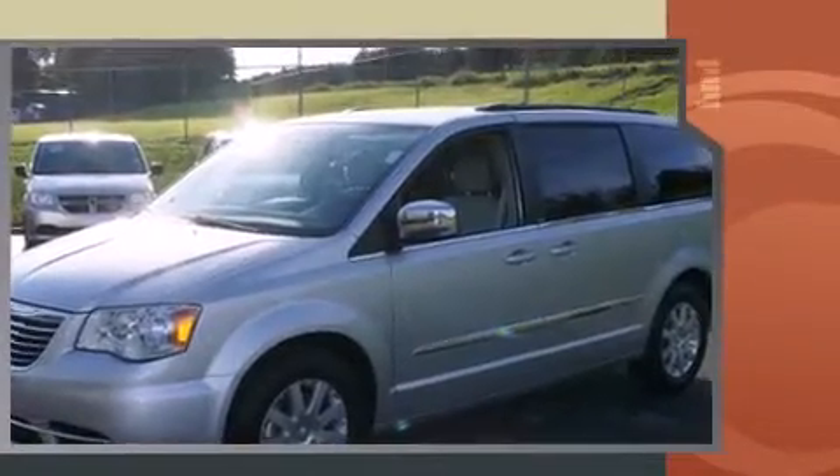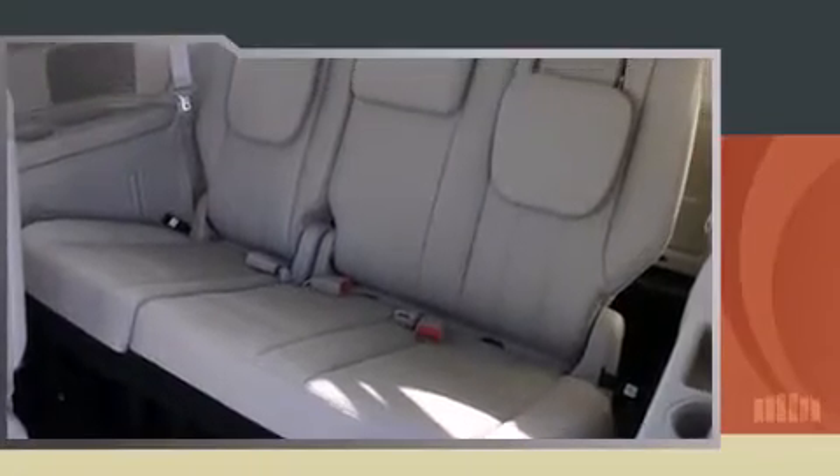Chrysler prioritized fit and finish, as evidenced by power trunk closing assist, a power liftgate, and a blind-spot monitoring system.